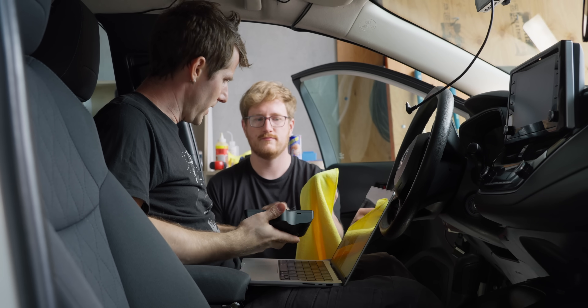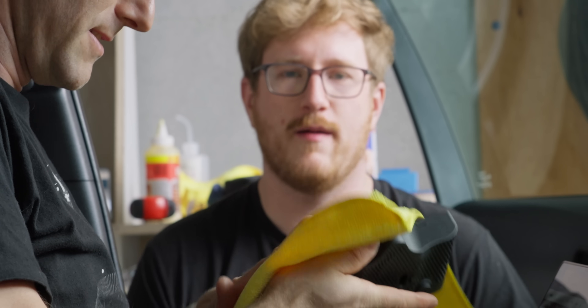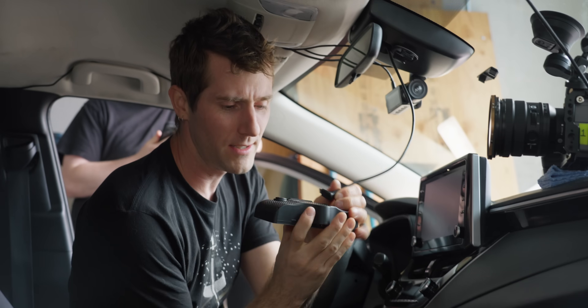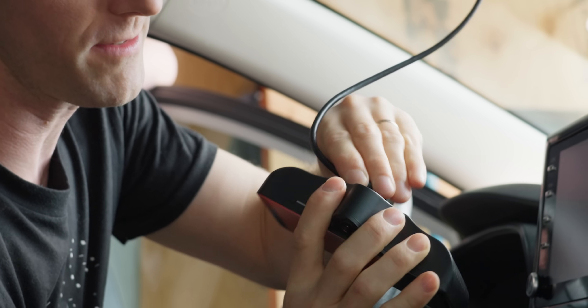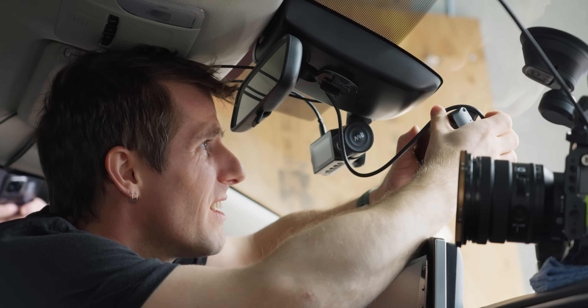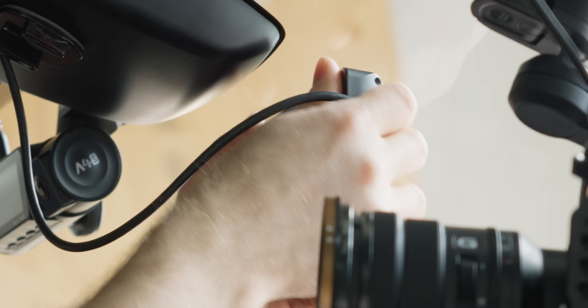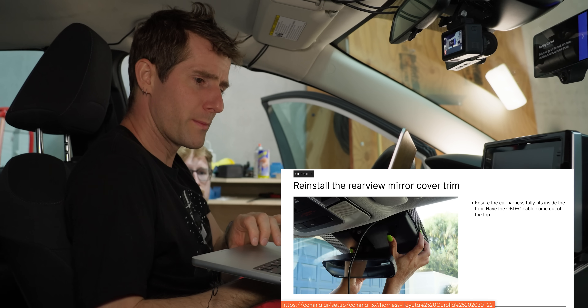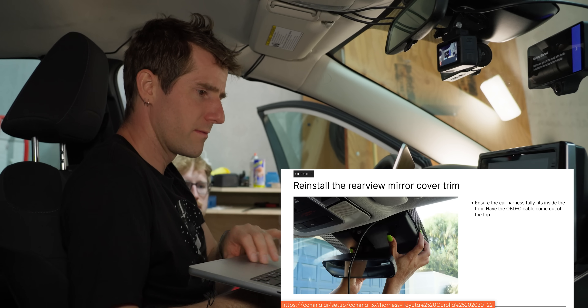Make sure all lenses are free of debris. Now all we gotta do is pop this bad boy on here, and it slides into the mount — there we go. Boom. Step five: reinstall the rear view mirror cover trim. I already did that, so I'm done.